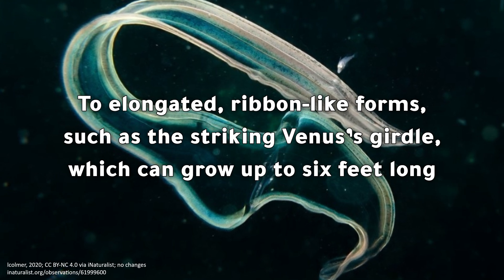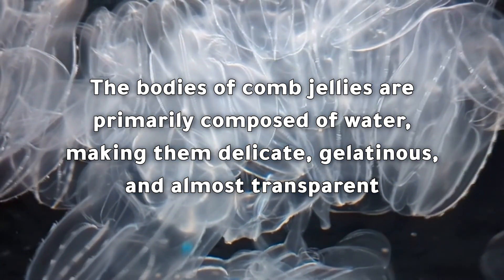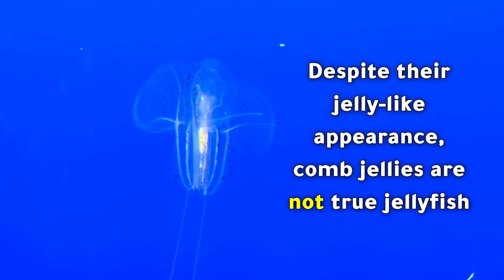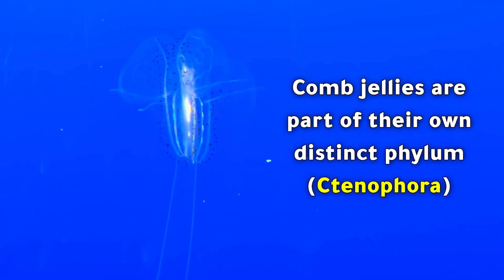Venus's girdle can grow up to six feet long. The bodies of comb jellies are primarily composed of water, making them delicate, gelatinous, and almost transparent. Despite their jelly-like appearance, comb jellies are not true jellyfish.